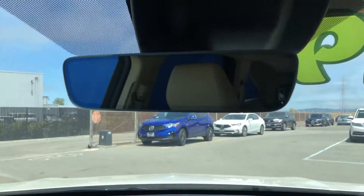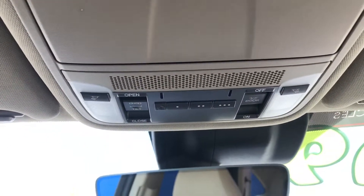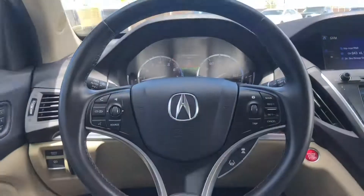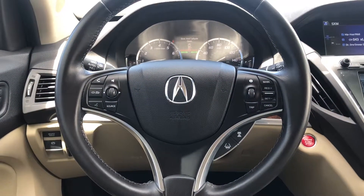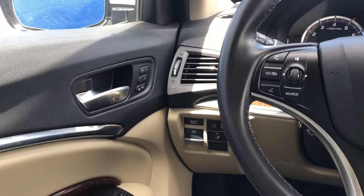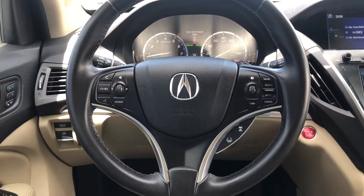This car also comes with a dynamic mode, auto-dimming mirror, HomeLink, and what I like the most about this car is our sunroof. This is our multi-functional steering wheel, and this car also comes with memory seats and auto windows.